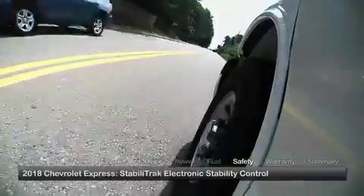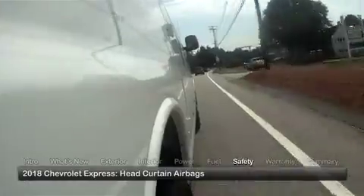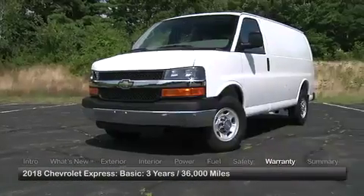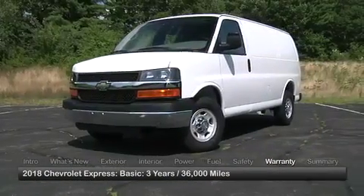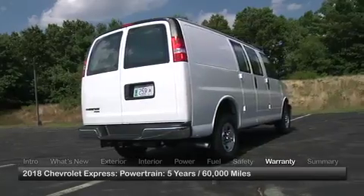Standard safety features on the Express include StabiliTrak electronic stability control and head curtain airbags. The Express is backed by a 3-year 36,000-mile basic warranty and a 5-year 60,000-mile powertrain warranty.